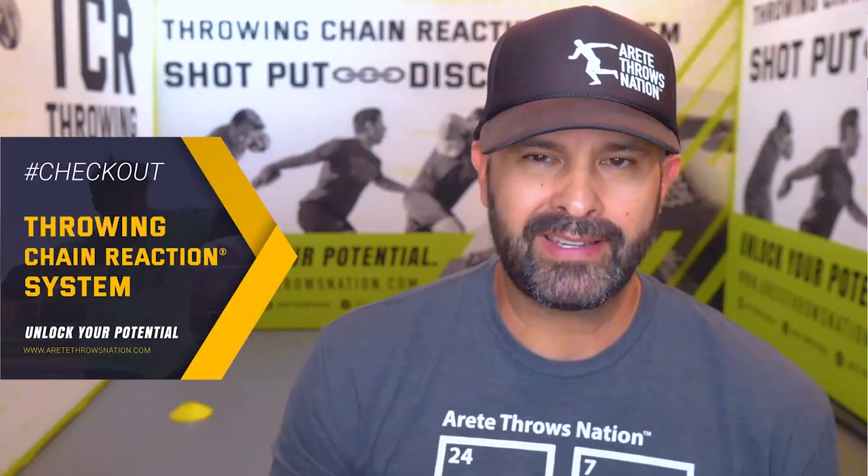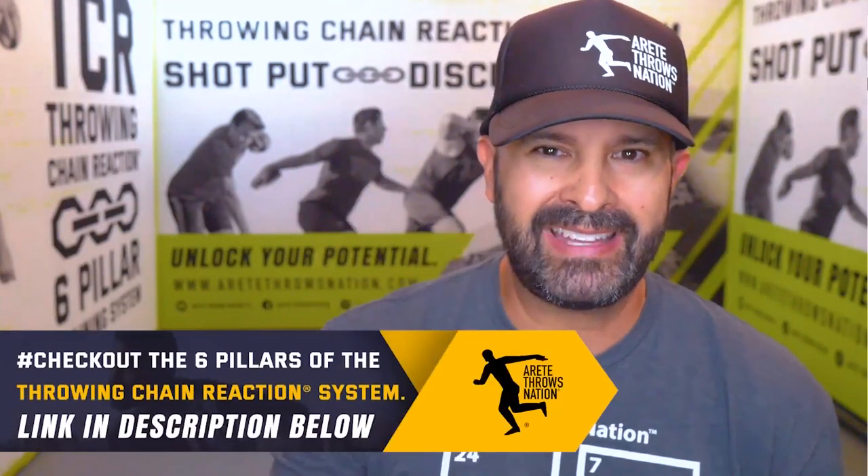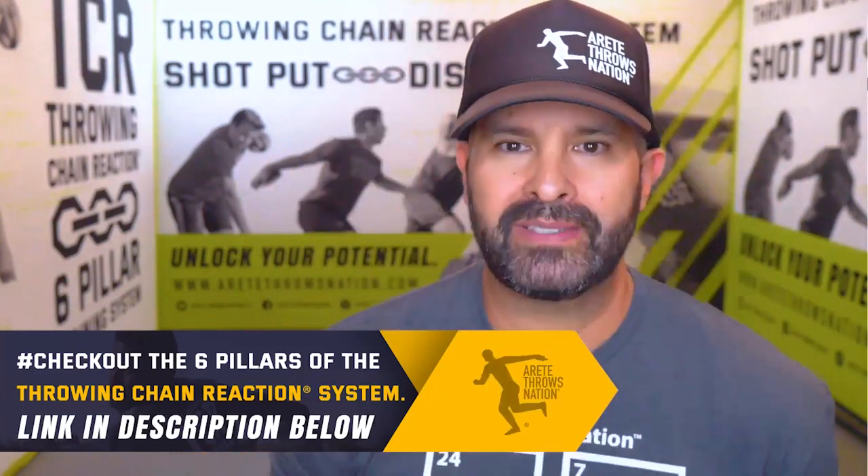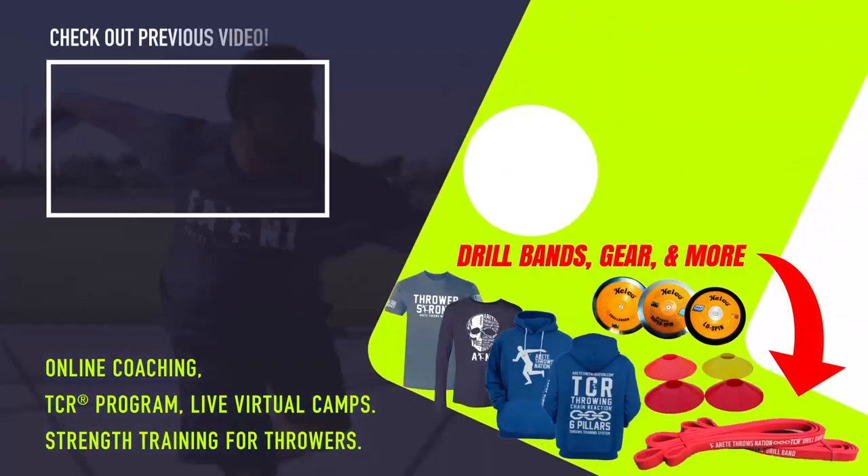Hopefully you guys enjoyed today's video. As you can see, there's a lot that goes into what we do with the throwing chain reaction system. If you'd like to learn more about how to structure your practices and find the things that help unlock your potential, click the link below and we will see you on the next video. Bye.